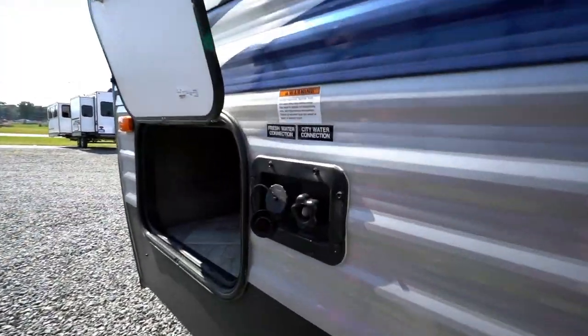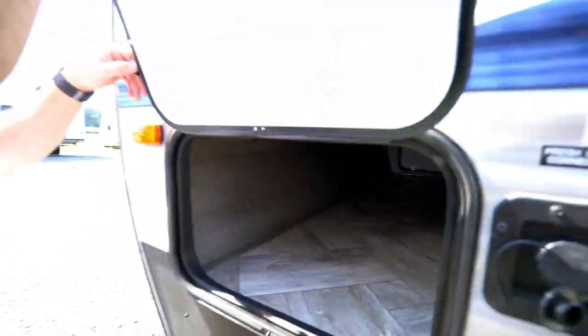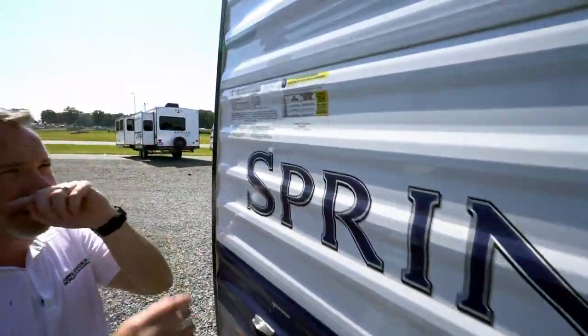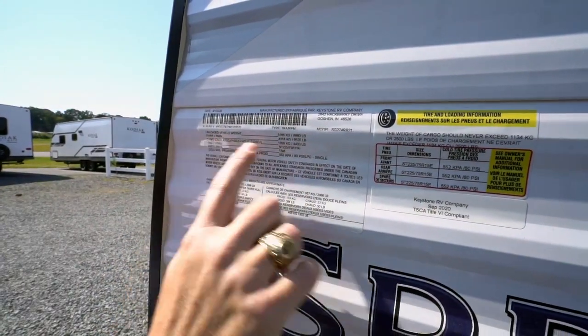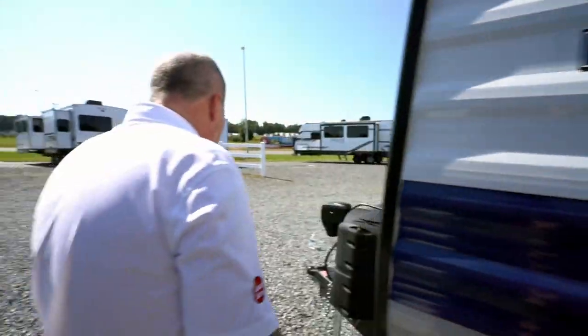City water connection and fresh water connection right here — the other side of pass-through storage. But probably the most important part of any RV is the info panel, which shows you the weight. Unloaded vehicle weight on this one: 6,900 pounds. Gross vehicle weight: 9,500 pounds. For something roughly 34 feet long that can sleep five or six people, ask your specialist at Camping World and Gander what that means for your tow vehicle. Let them guide you through that process, because it's going to be different in whatever part of the country you're in.